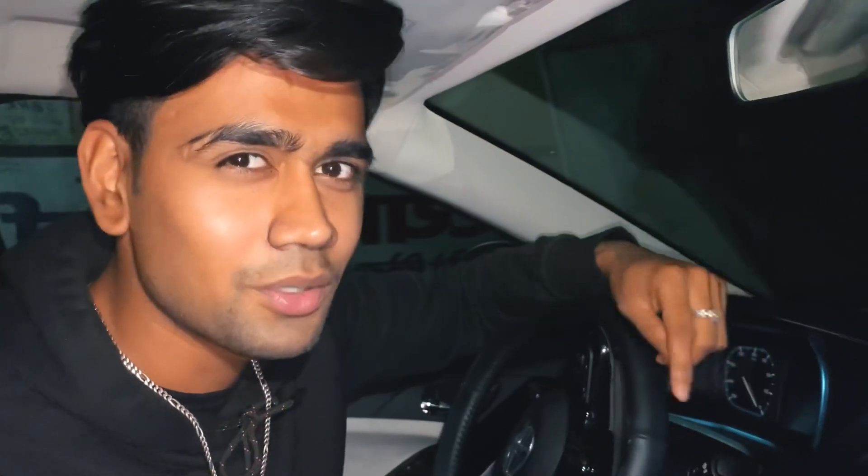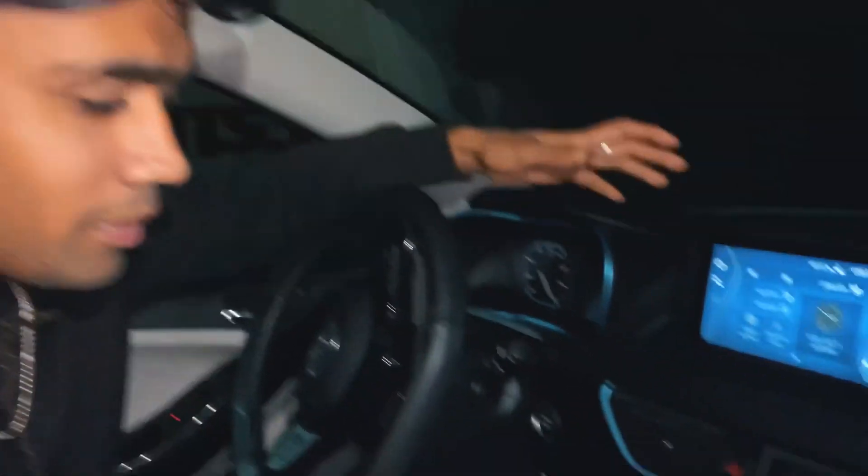The car started, and I didn't even know it had started — there is no sound to start the car. There is a little vibration but no engine sound at all, it gives a different feeling. There is no petrol or diesel engine, there is only motor and battery, there is no sound. There is also automatic AC.